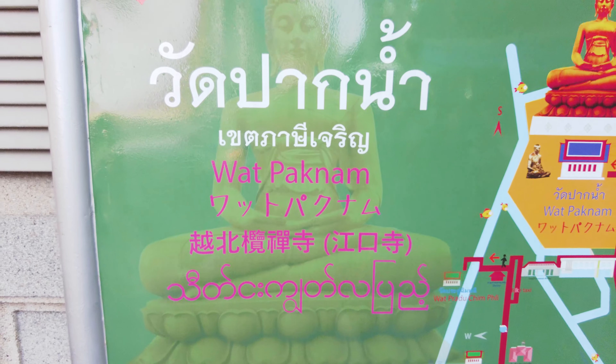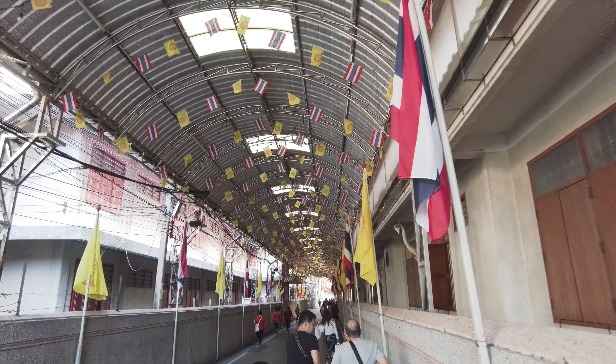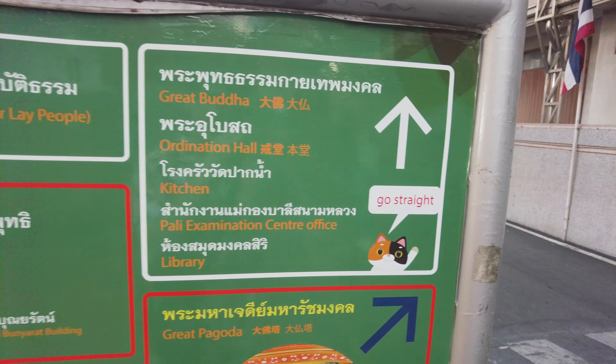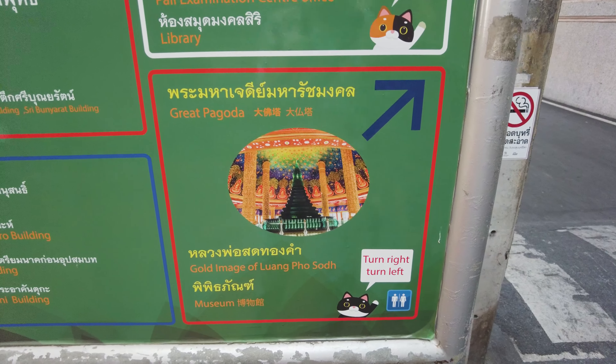I've made it to Wat Pak Nam, let's go check it out. We're going to go see the Great Buddha first and then after that see the pagoda.